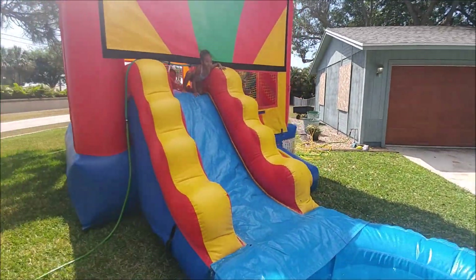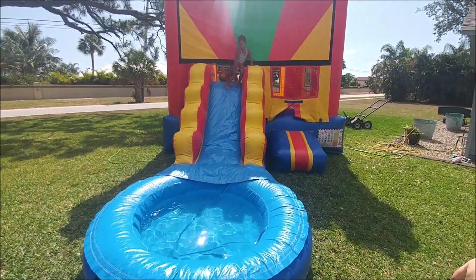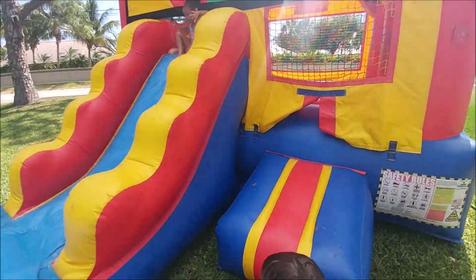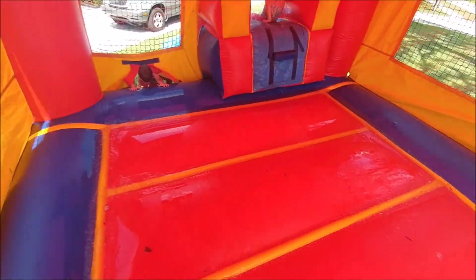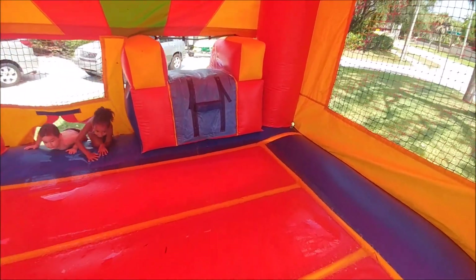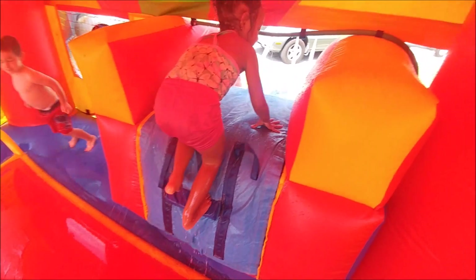Any age can get on this — even adults — but obviously it's made for the younger kids since the slide isn't massive or anything like that. I'm going to step in there so you can see the inside. The roof is nice and tall, with a big bounce area, and it's really easy to climb up the step because it's got a one-step plus handholds there.